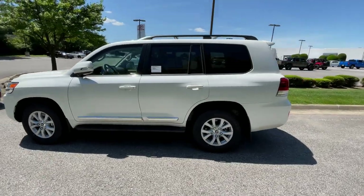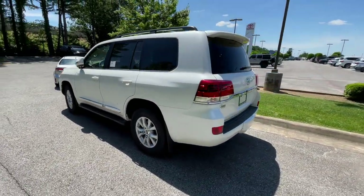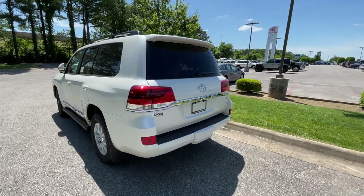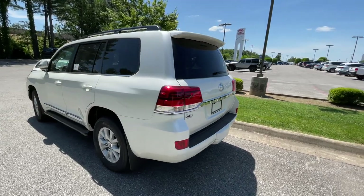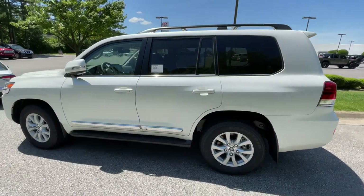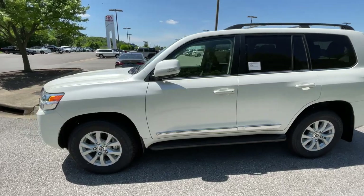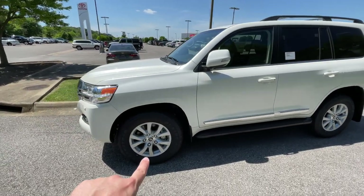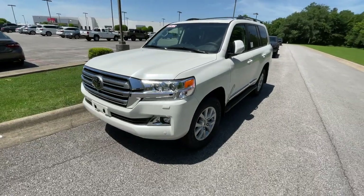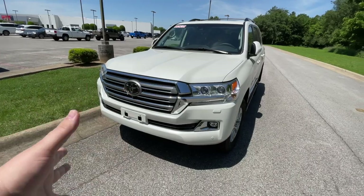Now this is the standard trim. There's one other trim they offer, and that's the Land Cruiser Heritage Edition. The difference between this one and the Heritage is of course the Heritage badge. You do get a little bit more chrome as you can see down here along the door edge — chrome that won't be offered on the Heritage. The Heritage also comes with TRD-style BBS forged wheels in a bronze color. Also on the front grille you have more black accenting instead of chrome on the Heritage.